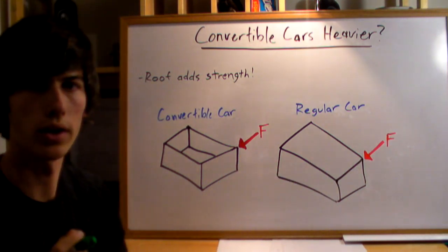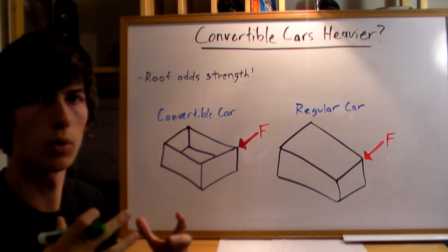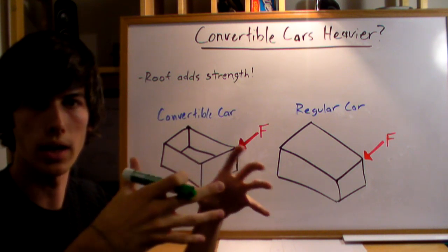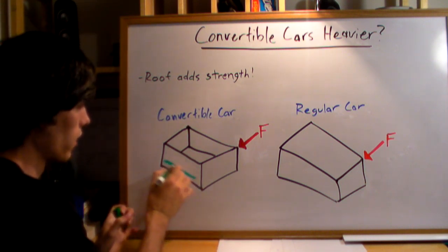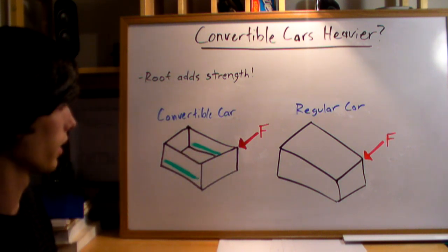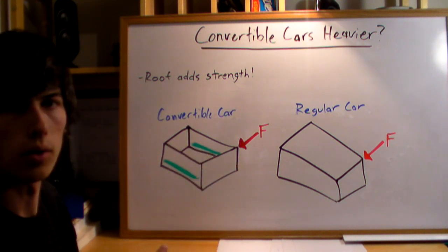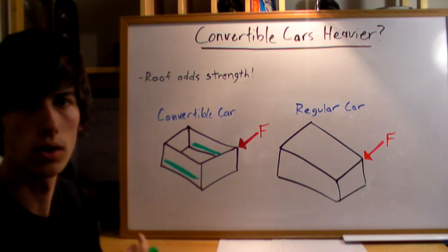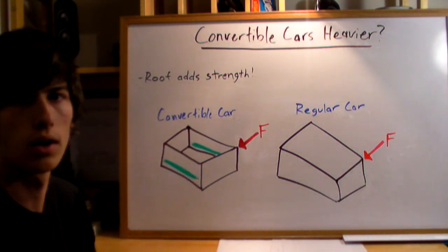The same thing applies with convertibles and hardtop cars. You're going to want a roof so that your car is more rigid, so that the chassis alone isn't taking all the forces of going around a corner and warping or bending it. So for a convertible car, you have to add a lot of strength in the sides of the car with metal reinforcement, so that it can handle the twist and the torques applied to the car without warping too much. The chassis alone has to take all of the forces rather than a roof line, which can help disperse them and keep your car much more rigid.